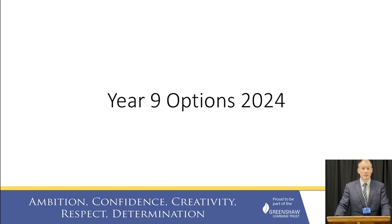In this video I'm going to give you some information about the Key Stage 4 curriculum, how it works and how our students can make their option choices.